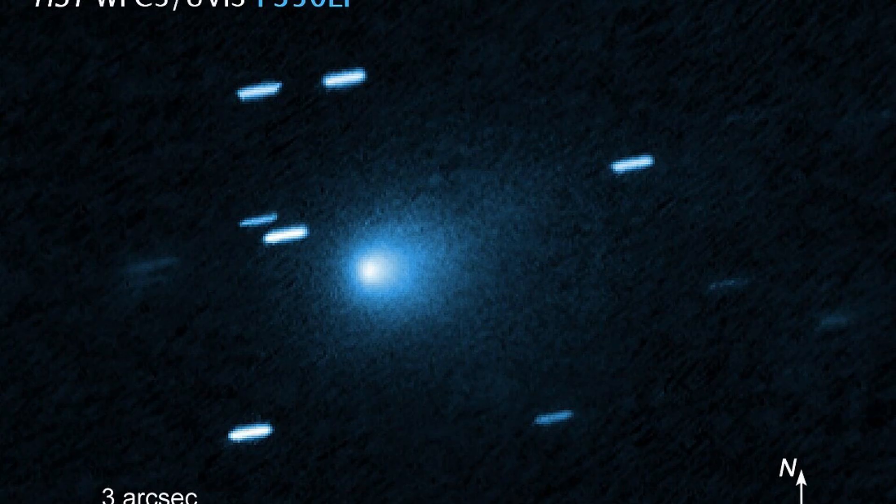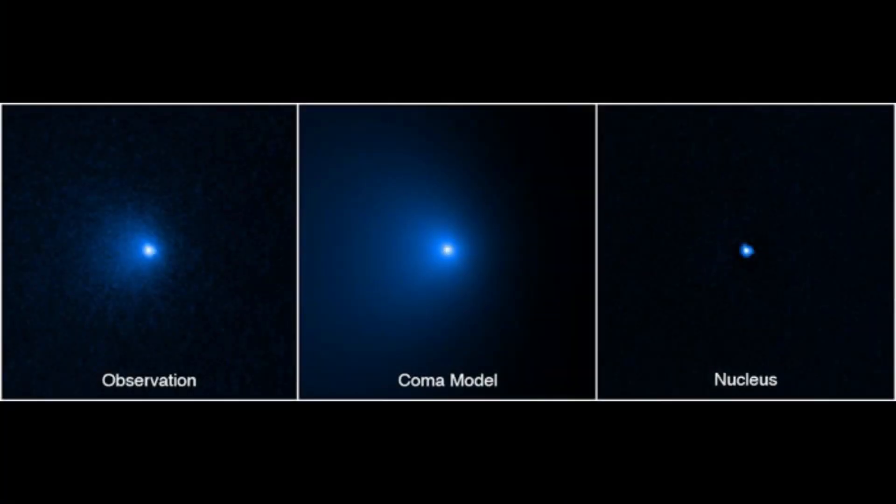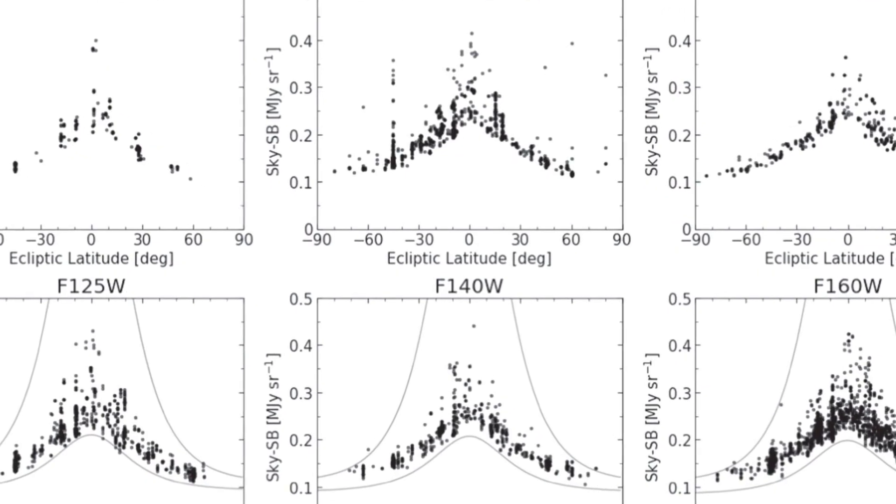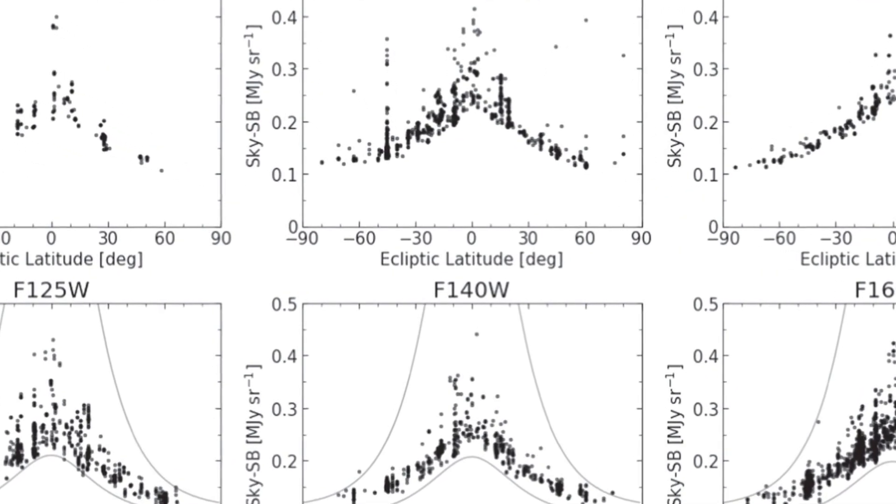The nucleus itself, buried in that haze, didn't show up as a solid, bright point. Hubble's surface brightness profile put a hard cap on its size — no more than 4.4 kilometers in radius, probably smaller.